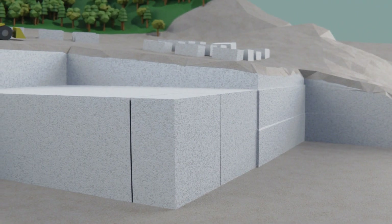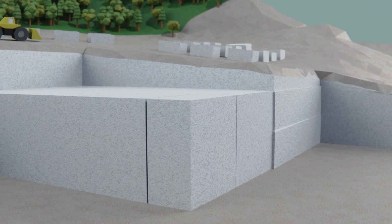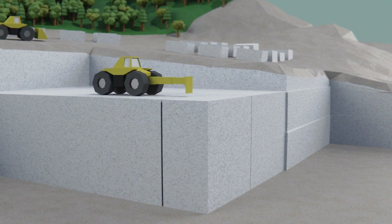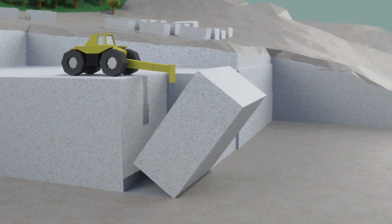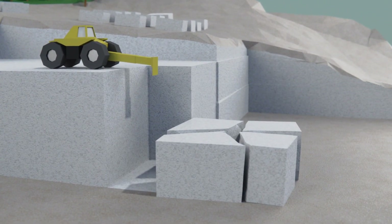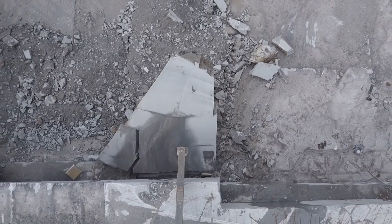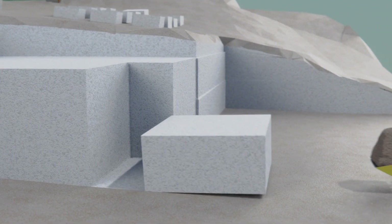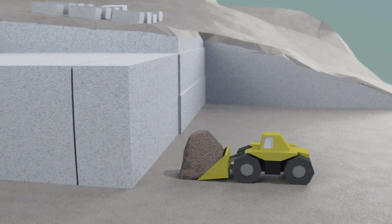Once the bottom cut has been made, one of two techniques is used to tip the blocks down so that the loader can carry them away. One is by attaching a long steel arm to a wheel loader that pushes the block until it tips forward. To eliminate the chances of these gigantic blocks breaking when they strike the granite beneath, we pile up dust and dirt under the falling stone to absorb the impact.